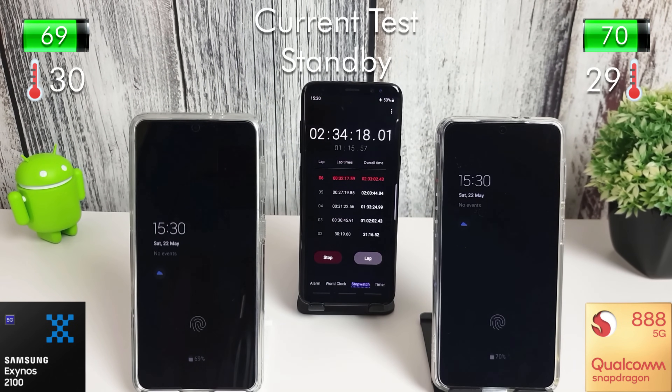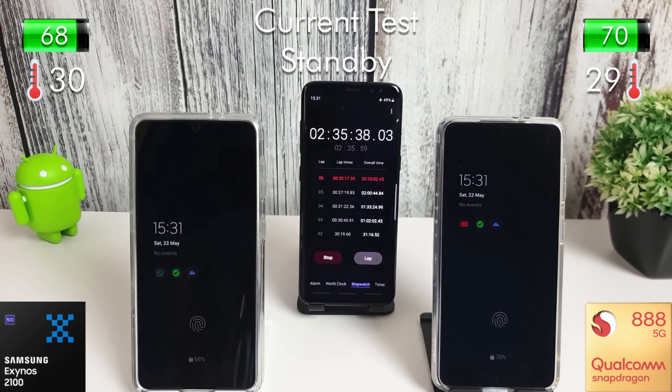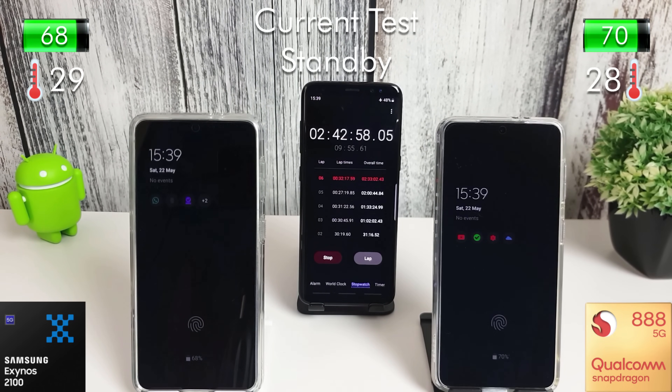I'm just doing a restart here and we're now going into the standby test. Half an hour just sat doing nothing — we've got the always-on display on, Wi-Fi and mobile data turned on, and you can see things are syncing in the background on both phones. So it's as fair as I could make it really.